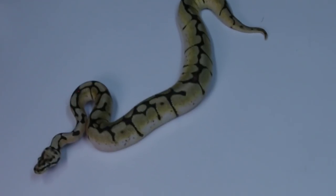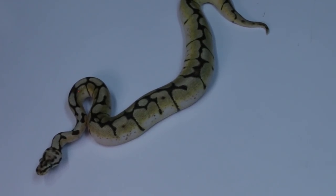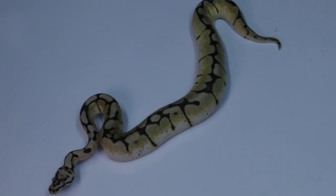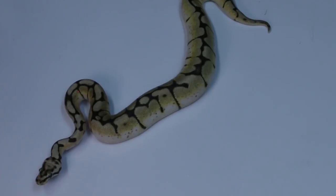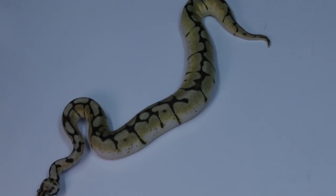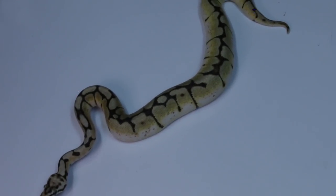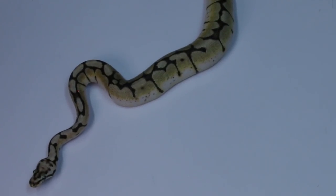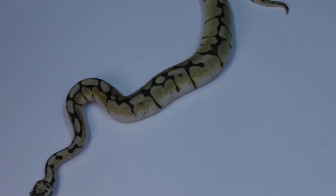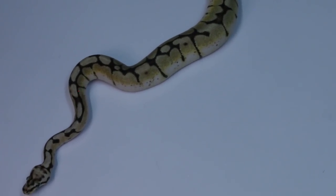It is a yearling from 2018 — an F1 orange dream from Ozzy Boids. I love both of those guys: Earl from Lone Star and Ozzy Ahmad from Ozzy Boids. You can see that this animal is in perfect health. It eats very well, it's growing nicely, and I have zero trouble with this snake. Although there have been some ball pythons carrying the spider gene that do have some problems, I won't even say it's neurological because I don't know that that's been proven. Most of them do not.